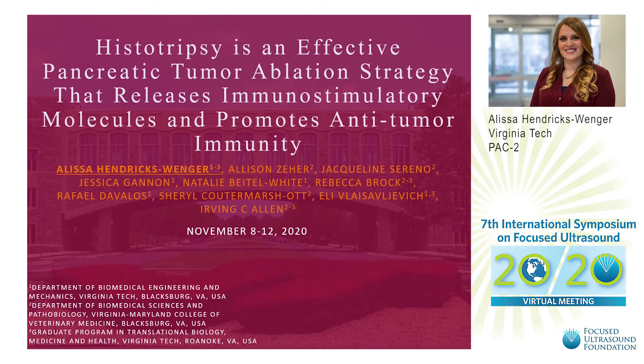Hi, my name is Alyssa, and I'm a PhD student at Virginia Tech. Today, I'm going to share some of my work on the histotripsy treatment of pancreatic cancer, specifically investigating how histotripsy can release immunostimulatory molecules and promote anti-tumor immunity.